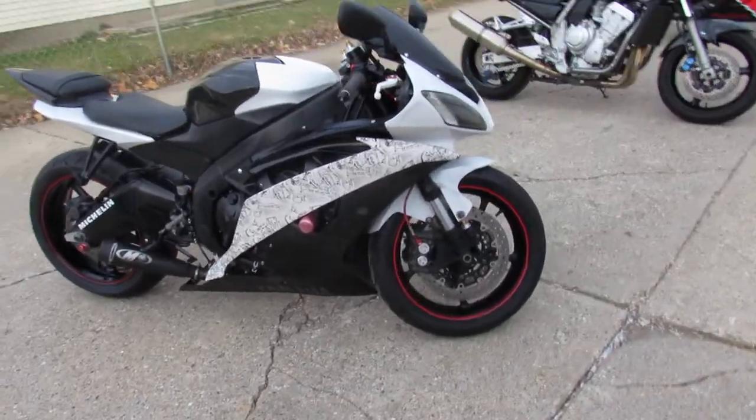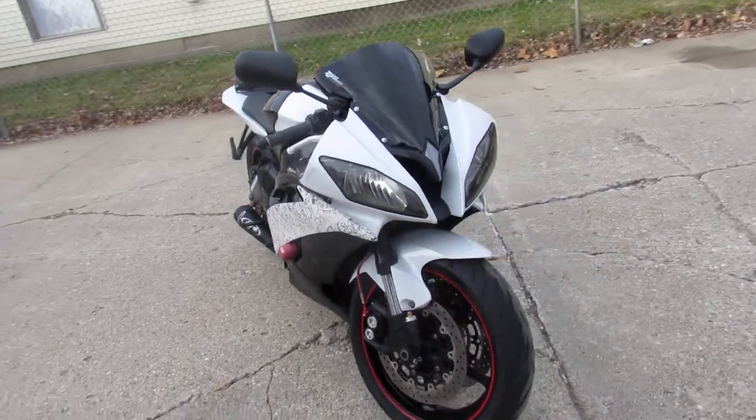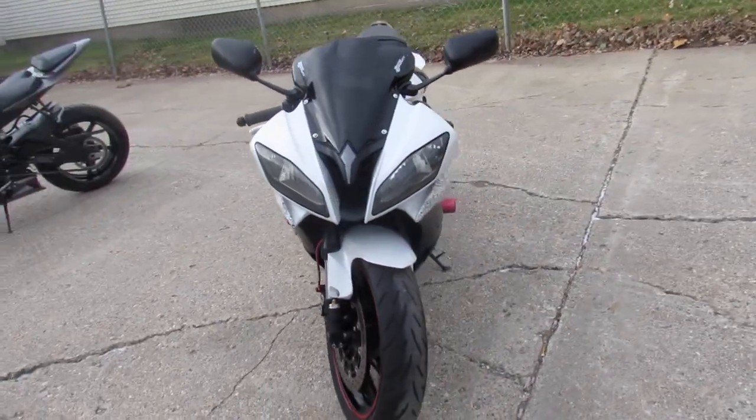Hey guys, ApprovalPowersports.com here doing some videos on the used sport bikes. I've got one here — a 2012 R6 for sale with all the extras.